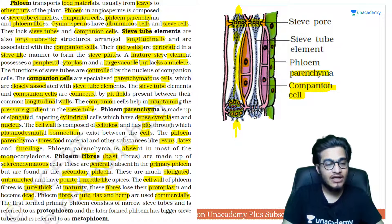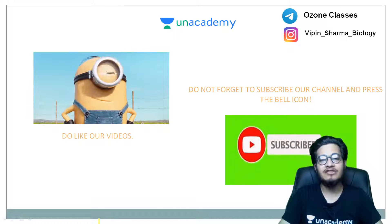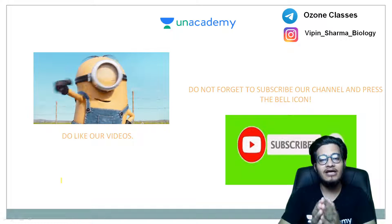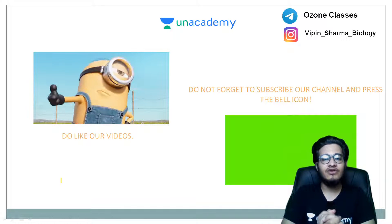The first primary phloem to form has narrow sieve tubes and is called proto phloem. The later-formed phloem has bigger sieve tubes and is called meta phloem — similar to how we studied meta xylem and proto xylem with their exact arrangement. Those that form first are proto phloem, and those that develop later with more developed sieve tube elements are meta phloem.